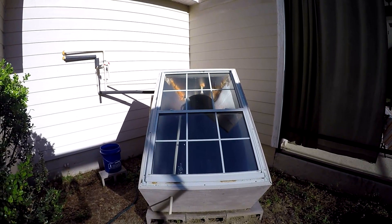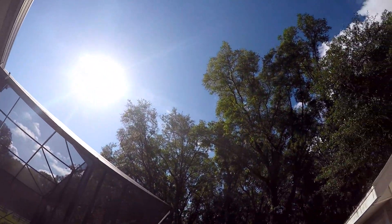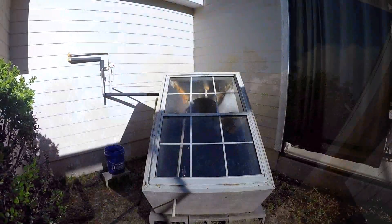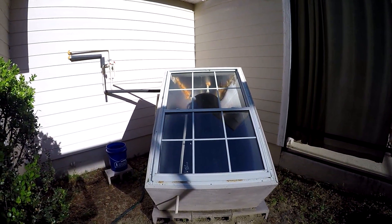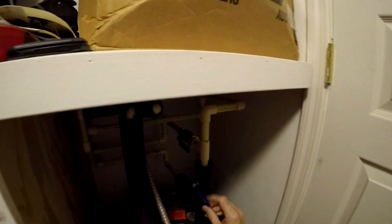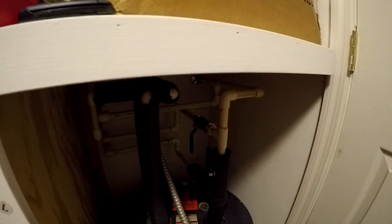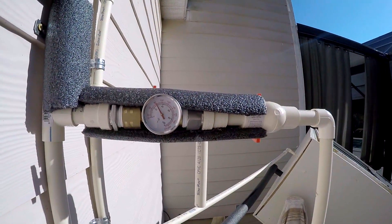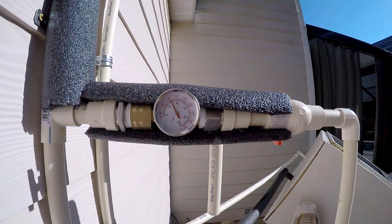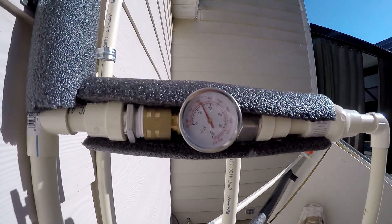It's end of April 2018 and the sun is up high in the sky this time of year, so we're going to see what kind of performance we get out of this batch heater under these better conditions. I'm going to start by closing off the solar batch heater so we won't be using any of that water today. It's about 8:30 in the morning and we're at about 82 degrees — that'll be our starting temperature.